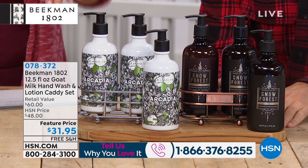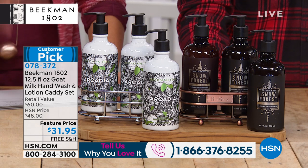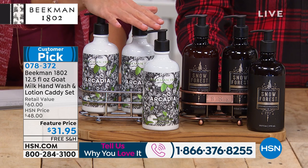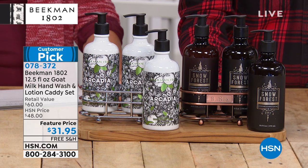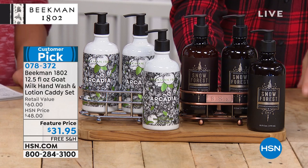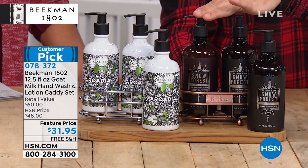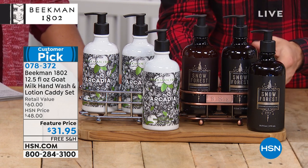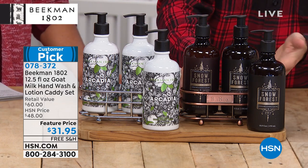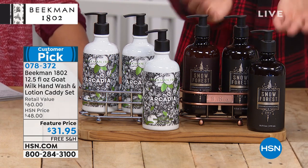This is really popular too. You're getting a set: two hand and body wash bottles, one hand lotion, and a true metal caddy — not plastic, with beautiful feet. It's very luxurious. Instead of the $60 you'd spend buying them separately, it's $31.95 today with free shipping. Packed with goat milk. The Snow Forest set comes in a beautiful copper caddy — great for your guest bathroom or kitchen sink as holiday decor. Even if you have a small apartment and can't decorate much, this makes a sophisticated, elegant decoration.